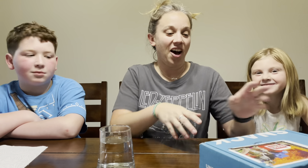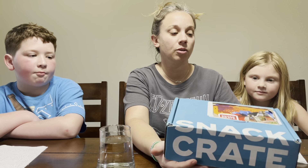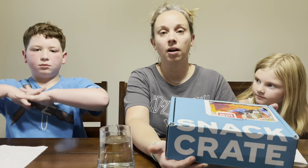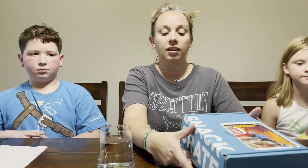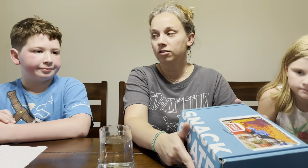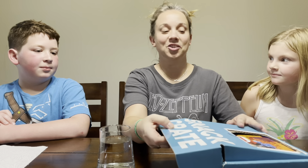Hello everybody and welcome back to our channel! We have another Snack Crate to unbox and taste test today. If you don't know, Snack Crate is a monthly subscription box that sends you a box of snacks from a different country each month — anything from candy to chips, crackers, all different kinds of goodies to try.